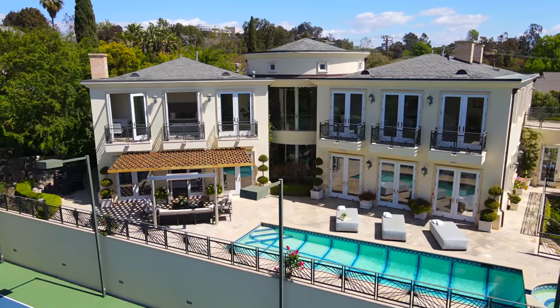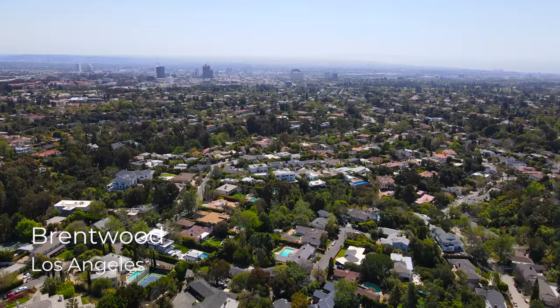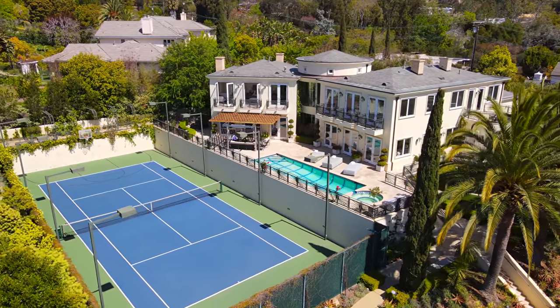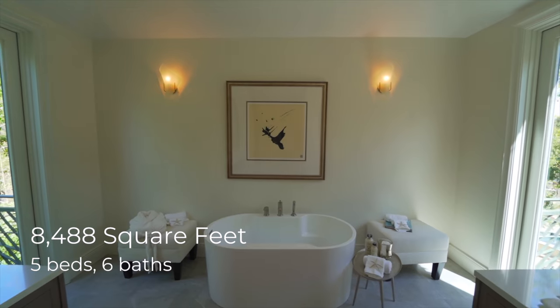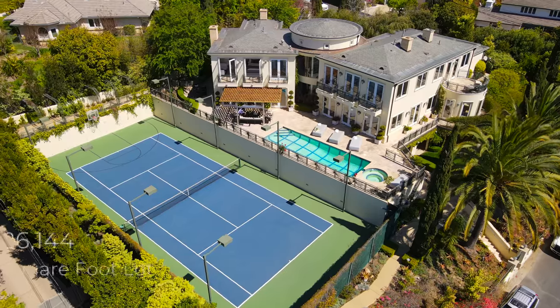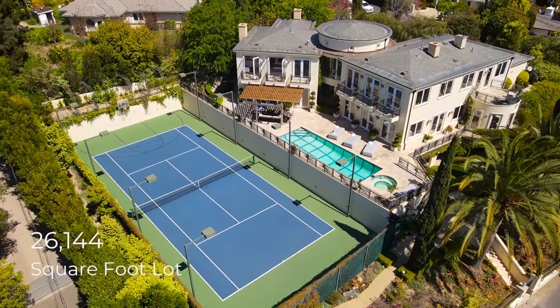Hello, everyone, and welcome back to another luxury home tour with your host JP. Today we're in Brentwood, which is in Los Angeles, California, about to tour this incredible property. This property features five bedrooms, six bathrooms, just under 8,500 square feet of interior space. It's built on a lot that is just over 26,000 square feet, and this property is currently on the market for $9,950,000.